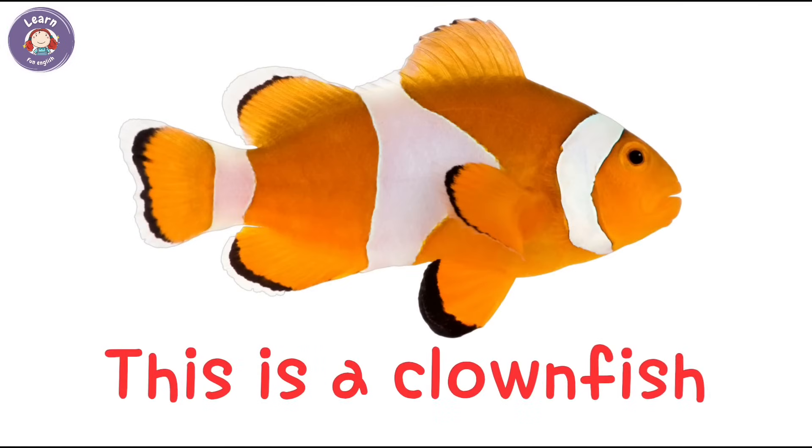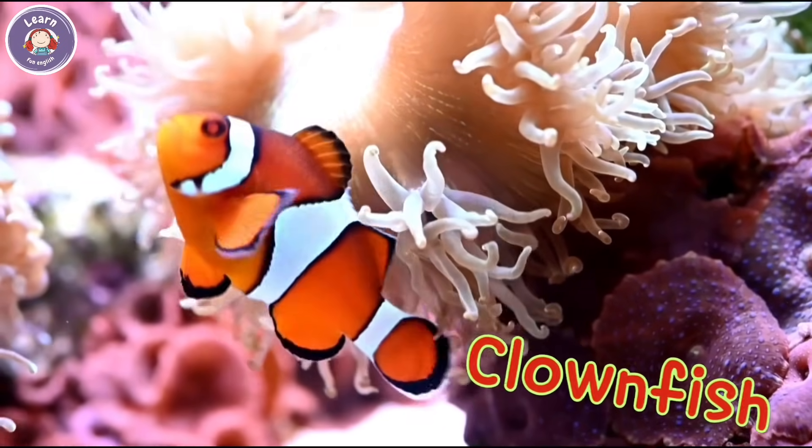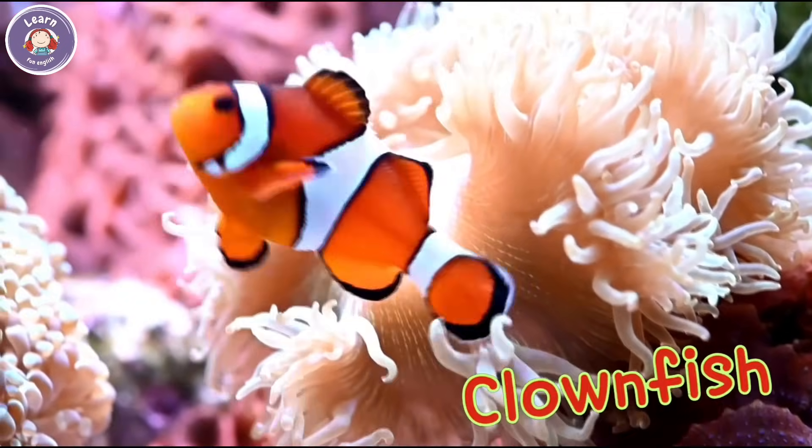This is a clownfish. Clownfish live in sea anemones. It is orange with white stripes.